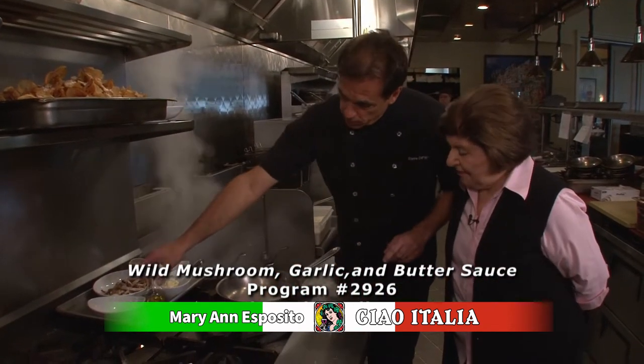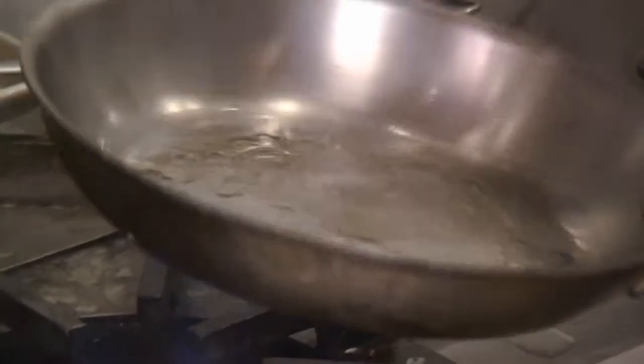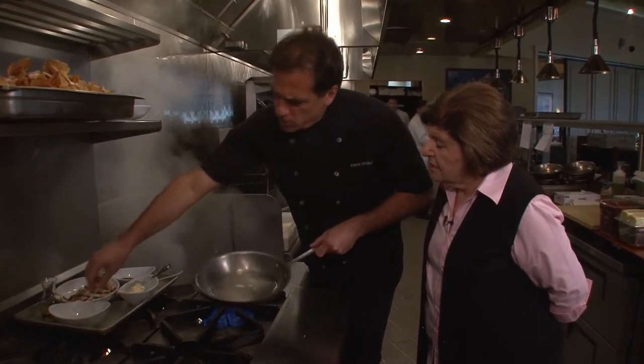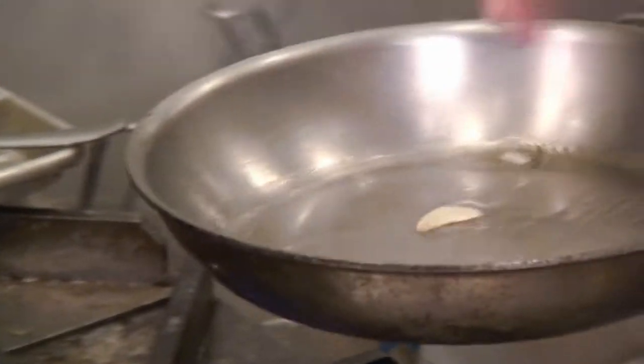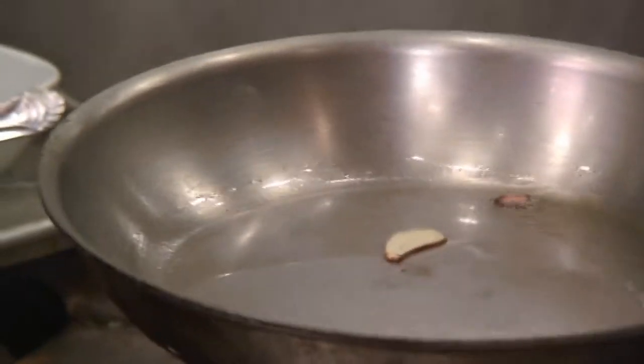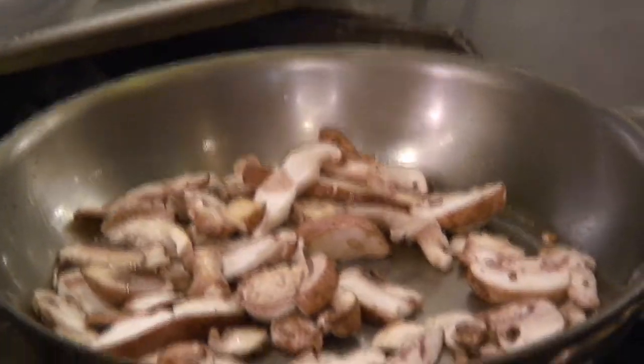We're going to make the sauce now. We take a little olive oil, put that in a nice hot pan — you always want to make sure your pans are nice and hot before you start. Then a little garlic. We use very little garlic at Davio's. A lot of people think Italian food has a lot of garlic, but it really doesn't. If you go to Italy, they don't use a lot of garlic — it's kind of an American-Italian thing. Then we take the mushrooms: shiitakes, button mushrooms, and oyster mushrooms. We just want to cook the mushrooms down with a little garlic and oil.